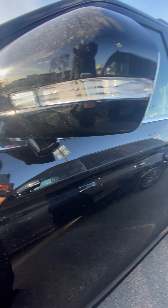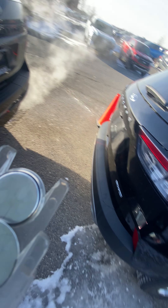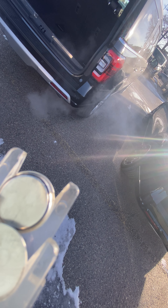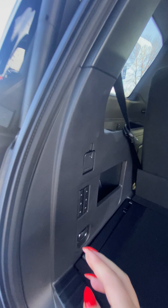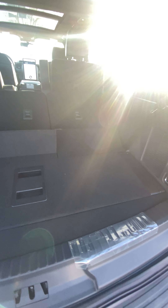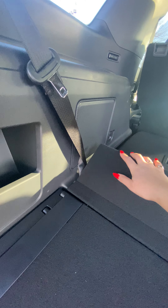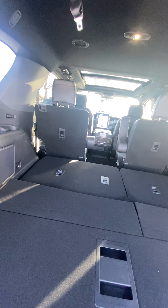They both have 360 cameras. They have the same amount of trunk space, and we can control the seats just with the buttons there. You saw the room with the third seat up, but here it is with it down.